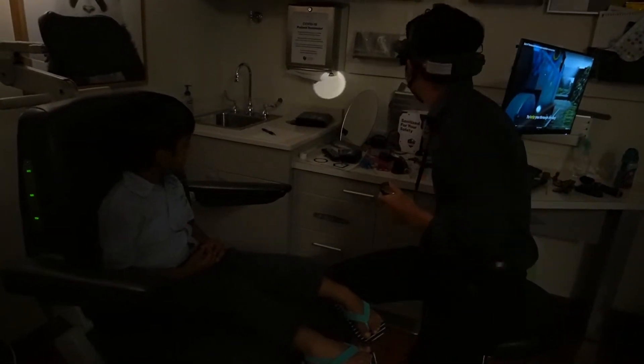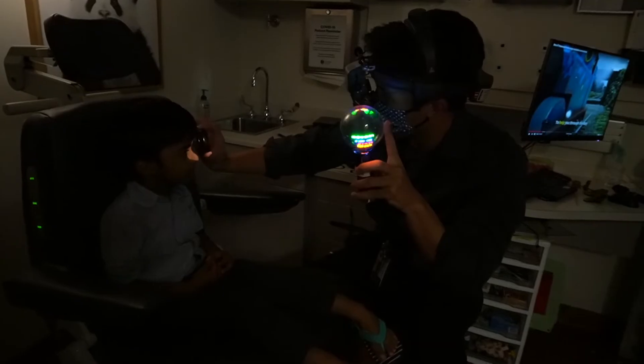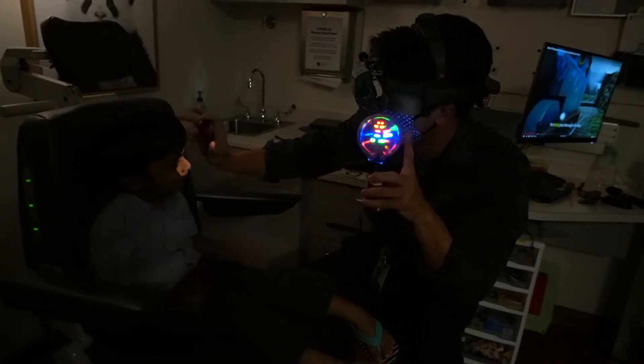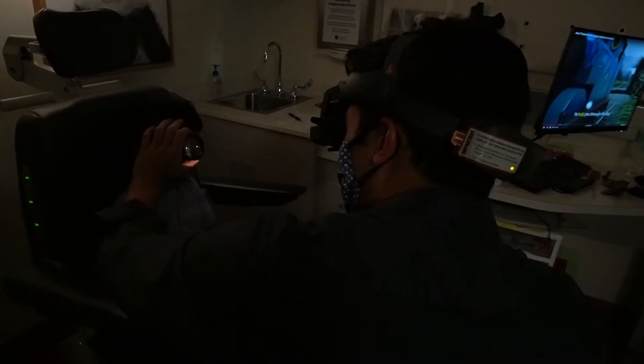Wow, you see this? Yeah. What color is this? Is it pink? Yeah. How about red? Yeah. Yeah? How about green? Yeah, it's green.